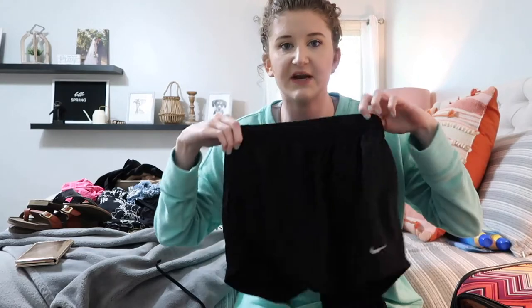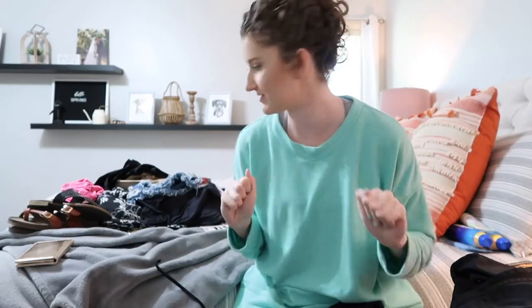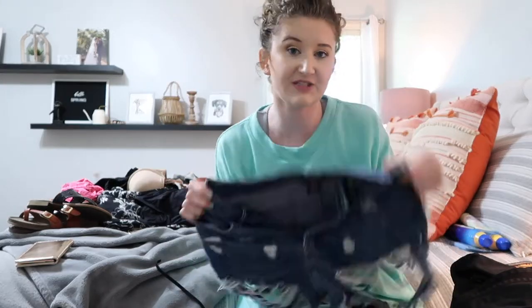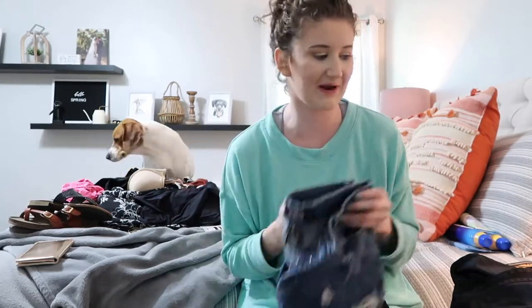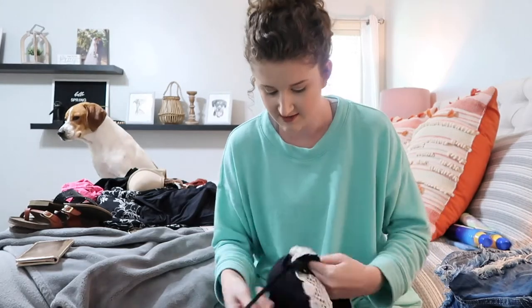The next thing I'm definitely taking are just a few pairs of Nike shorts — you can never go wrong with those. And of course jean shorts, which I like to wear either over a bathing suit or with a cute top to go out to dinner. I feel like you always need to have a good pair of jean shorts.